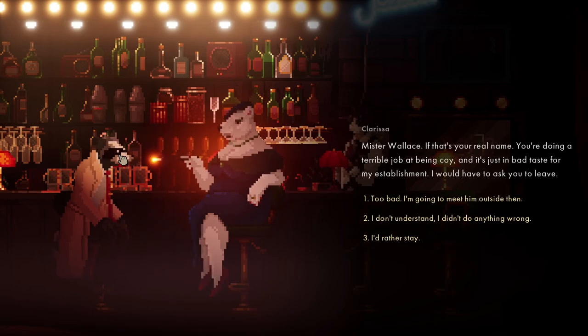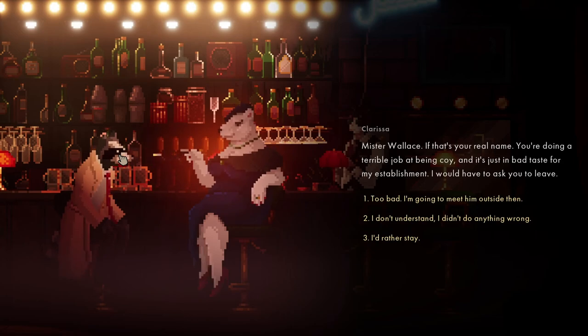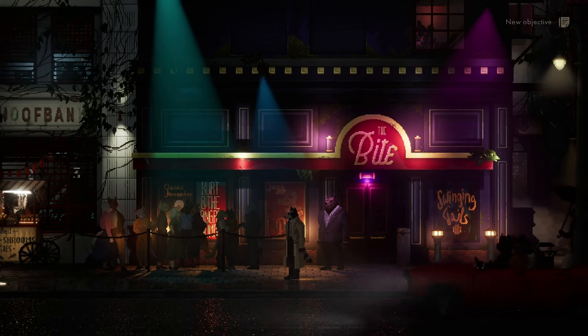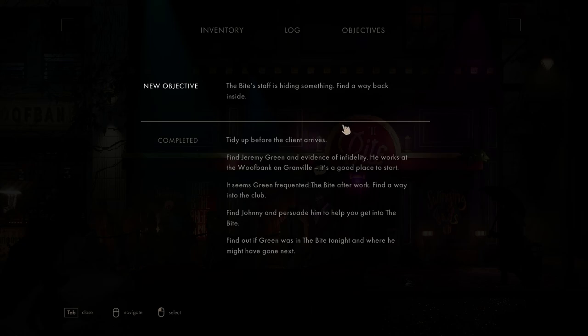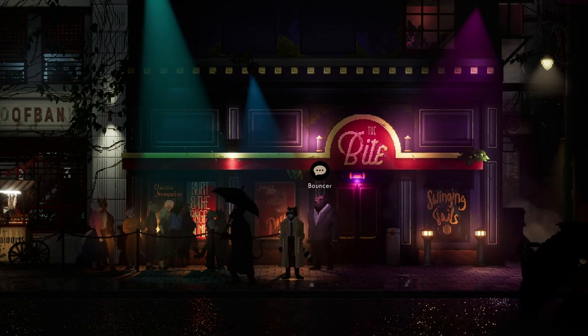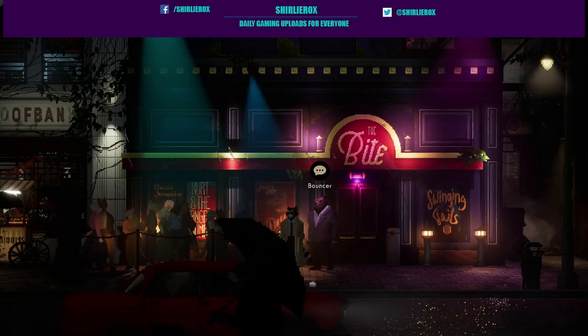I'd rather stay. I insist - I should ask Hank to take care of you. Well, that's gone really well - I've just been chucked out of the bar. It's not gone too good. So we've got a new objective - I need to find my way back inside. But yeah, pretty interesting so far. This is Backbone - if you want to see more of this, let me know.